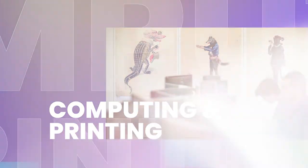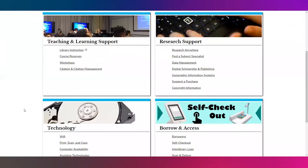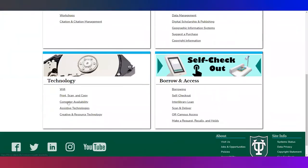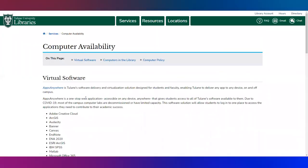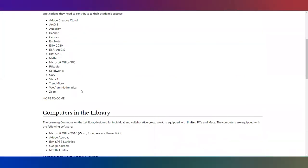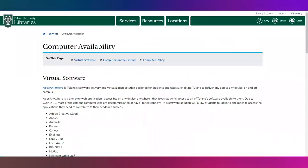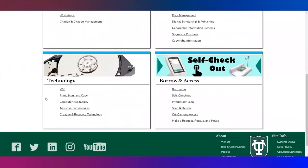The library also has computers available for you to use. They're located primarily on the first floor, as well as in elevator lobbies. All of our computers have the Adobe Creative Cloud, Microsoft products, as well as select statistical software. We also have printers and photocopiers located in the building, also primarily on the first floor. And if you find that you need some IT support, there is an IT help desk located on the first floor of the library.